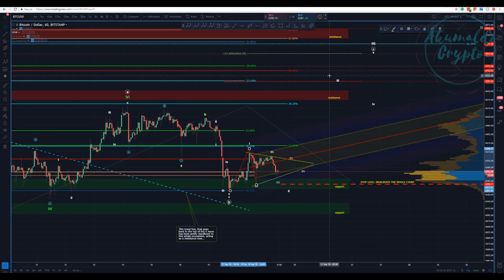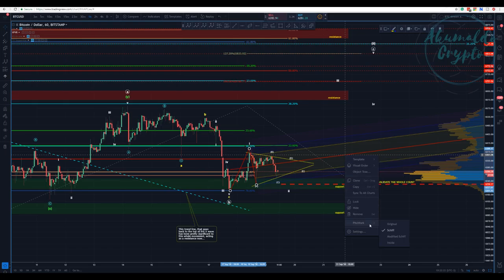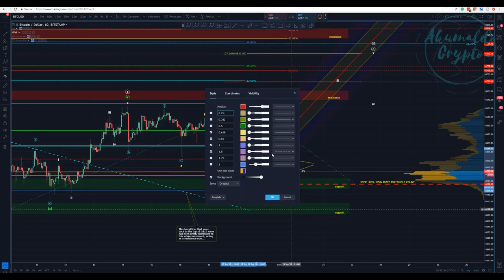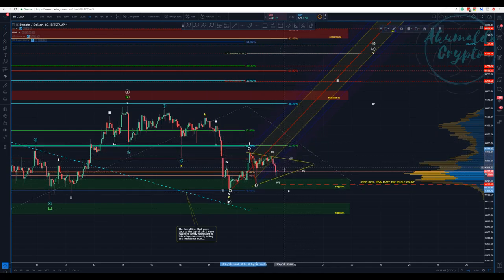If we change it to the original pitchfork, you would have the price touching the final line — the 1.5 — which would be the last stop for us here. We'd spend two to three weeks trying to pierce it and then have a reaction. The original pitchfork would have the target happening around the 21st. This is kind of nice.